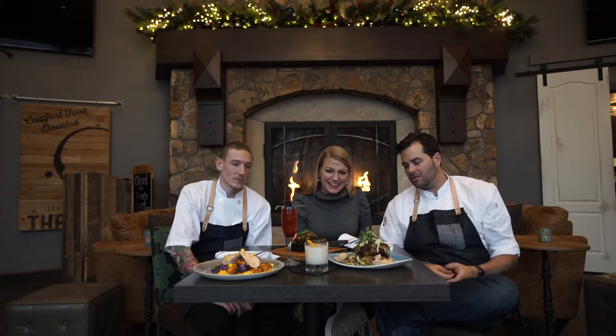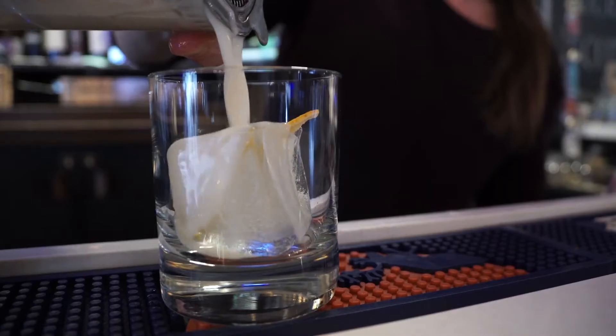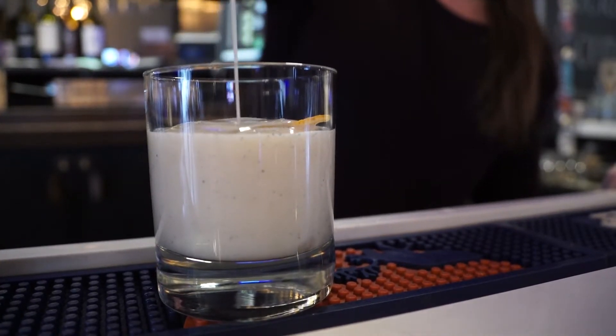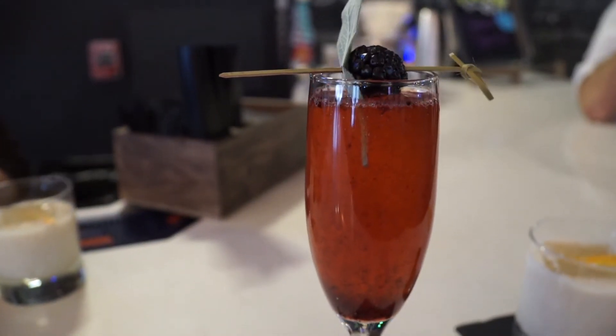And a couple of the cocktails from your wonderful bar — tell us about these. So this is one of my favorites, it's a Whiskey Jack in the front here. It's a muddled vanilla bean, done with Maker's Mark, finished with a little cream and lemon. We put a cube in the middle so it kind of adds to it — it doesn't really water down your drink. Then this one is the Elevated Spirit — it's Prosecco, muddled blackberry, and a house-made sage syrup. That looks delicious.